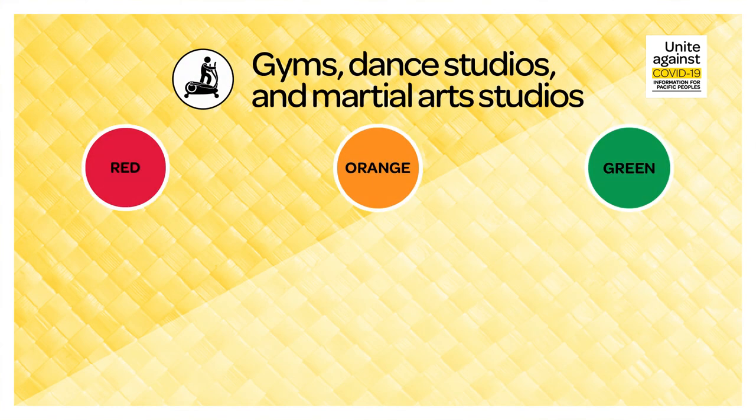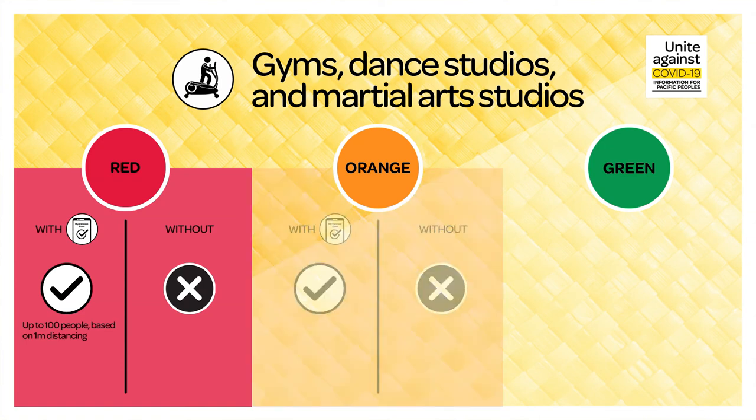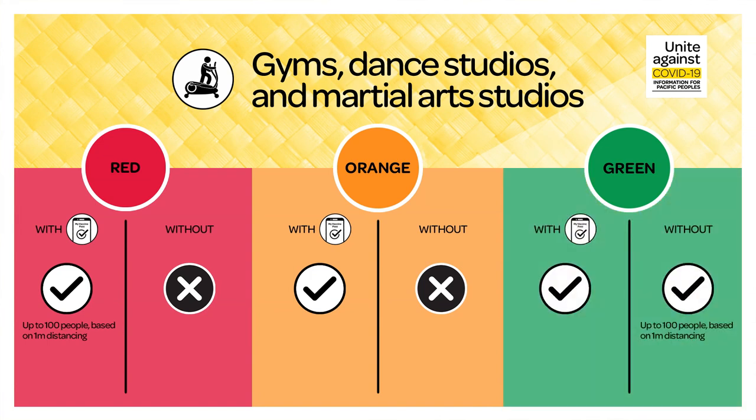Gyms, dance studios and martial arts studios. If you are attending a gym, a dance or martial arts studio, or other member-based businesses, you'll need to remember that during red, if you have a pass, you can attend with up to 100 people while maintaining one metre physical distancing. Without a pass, you cannot attend. During orange, if you have a pass, you can attend. Without a pass, you cannot attend. During green, if you have a pass, you can attend. Without a pass, you can attend with up to 100 people based on one metre physical distancing.